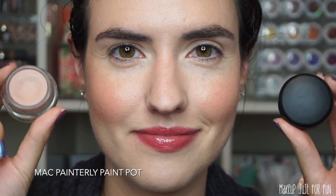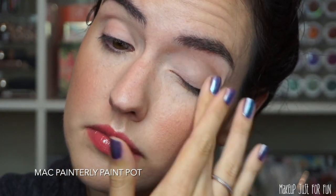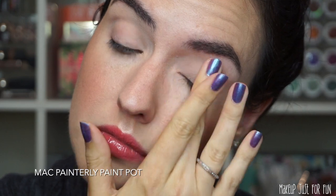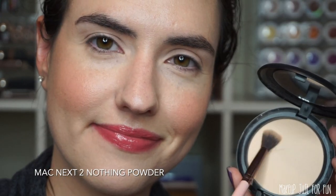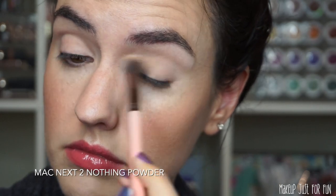Now that you've seen the palette swatched, let's look at an eyeshadow tutorial. This one is a little more in-depth than my typical tutorials. First, I'm priming my eyes with my favorite eye base — the MAC Paint Pot in the shade Painterly. This cancels out any veins on my lids. Then I set that eye base with a little bit of MAC Next to Nothing pressed powder.